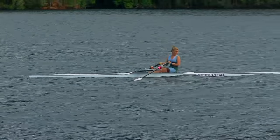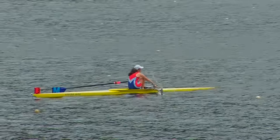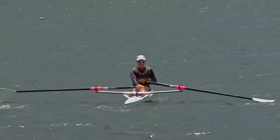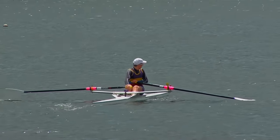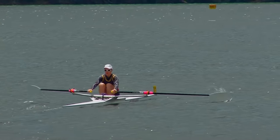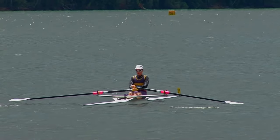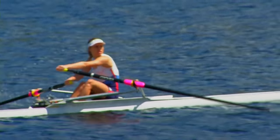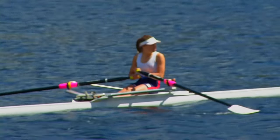Coxless boats present the added challenge of keeping a lookout while essentially facing the wrong way. While the coaching mantra is 'keep your eyes in the boat,' there's a very real need to avoid a possible collision. They should be looking about every 20 strokes, looking to the right on one occasion and the left on the other. If they continually look the same side, they'll end up with a blind spot behind them.